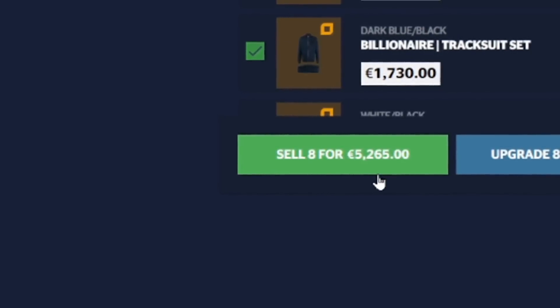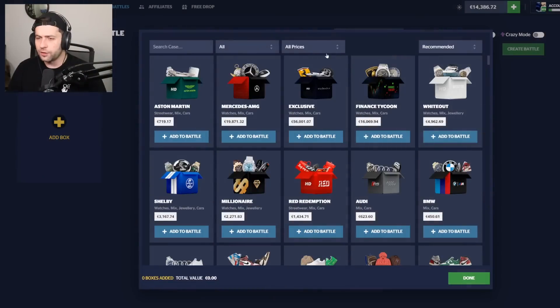Overall we opened about six grand worth and have about 5.2k back, so it's not too bad. Maybe a 100x on this case won't be too bad either — let me know if you guys want to see that. Alright, we're going to throw up a battle with the Aston Martin case.